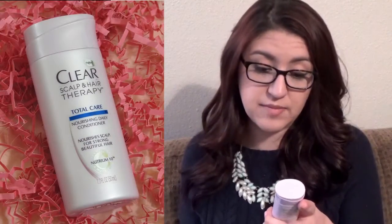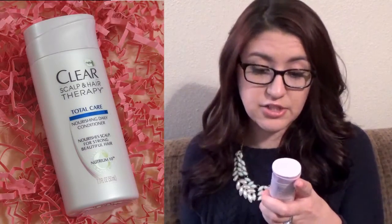Next up, conditioner — one from Neutrogena and one from Clear. I'm a huge Neutrogena fan, even though I've shied away recently. This is the Professional Triple Repair Fortifying Conditioner, and it's supposed to mend split ends, strengthen brittle hair, and protect from breakage. I've also been really curious about the Clear Scalp and Hair Therapy Total Care Nourishing Daily Conditioner — promising stronger, more beautiful hair in seven days. They both smell like clean, good hair. I'm the most terrible person at describing scents.